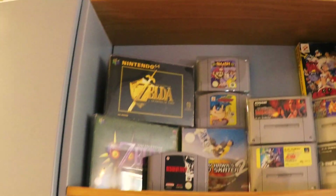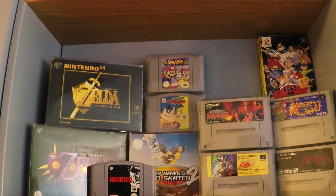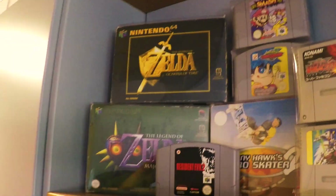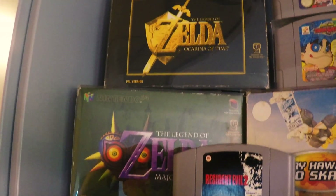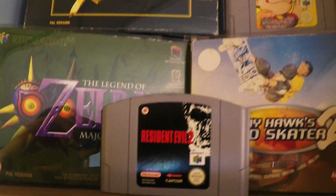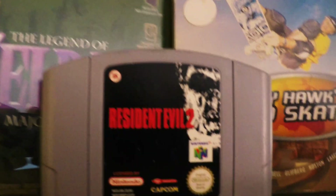We'll start from the top and here we got Nintendo 64 and Super Famicom. Starting with Nintendo 64, I have a CIB of both Zelda games. I'm really happy to have that.